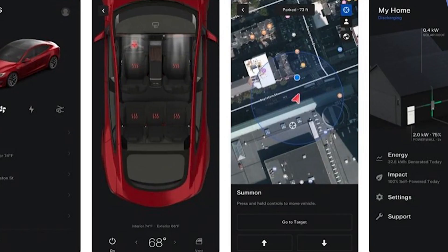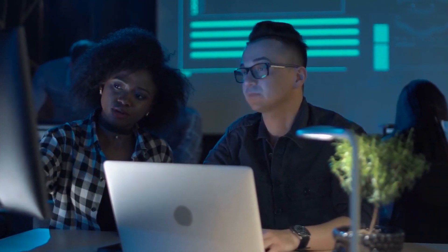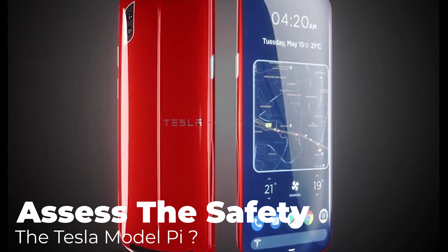The Tesla smartphone will follow in the footsteps of its big brother, the car, and win users' hearts. We mentioned that the smartphone would support the internet Starlink, and this information is enough for us to assess the safety of the Tesla Model Pi.